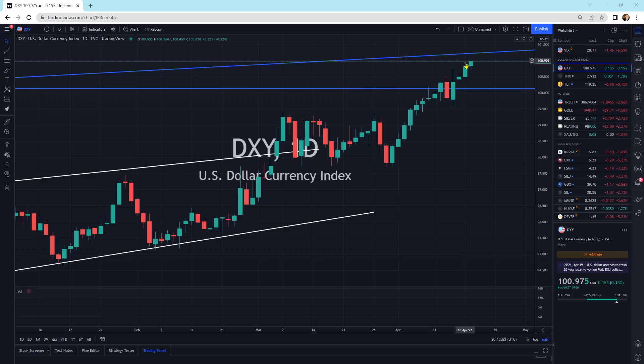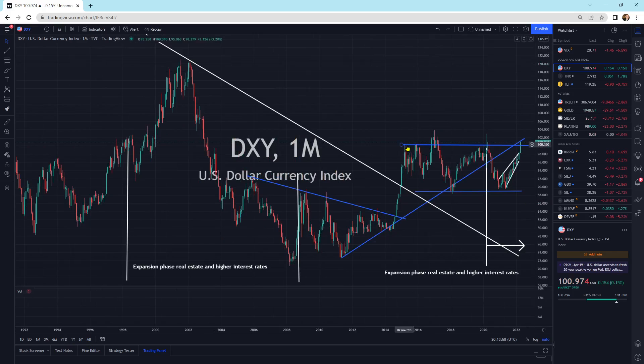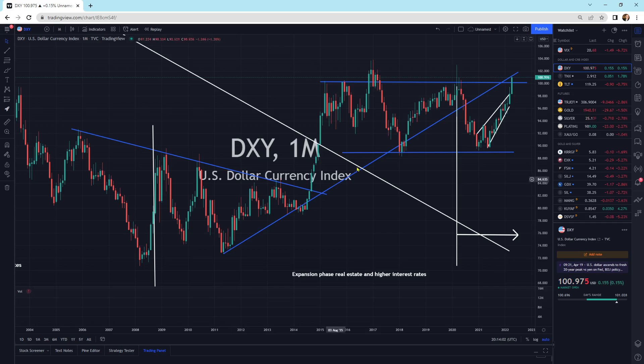We've got the dollar here. The dollar's continuing to go higher on a relative basis. We have broken out of this resistance area. We are hitting this next resistance area of a trend line coming on up. And we'll see where we're going, but this does look pretty strong for the dollar and a continued outperformance.